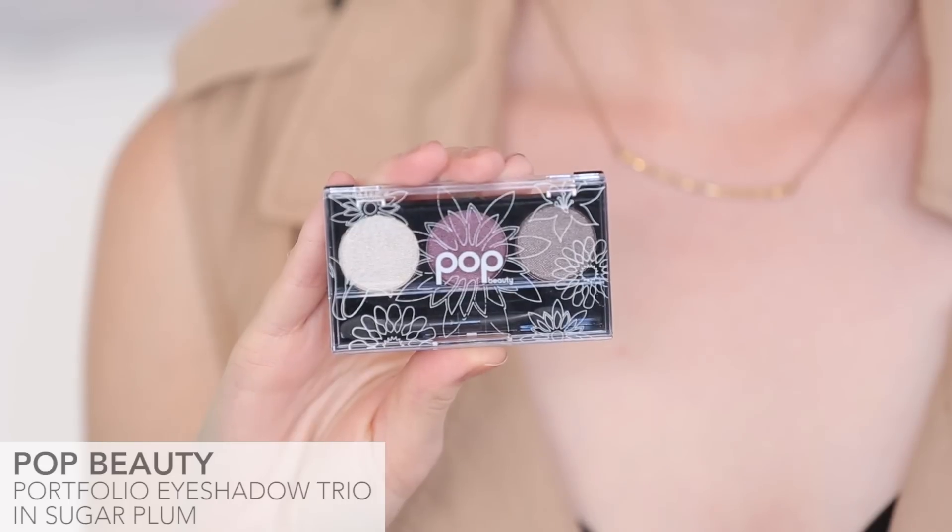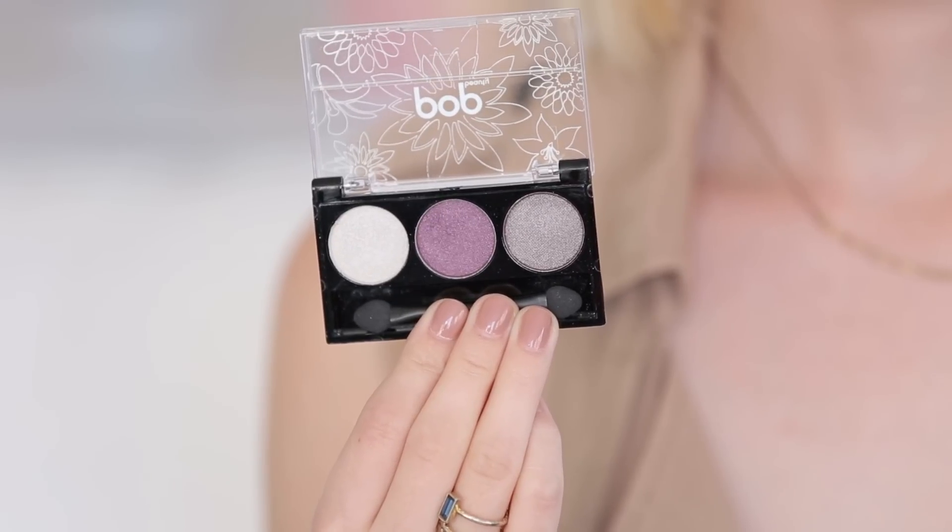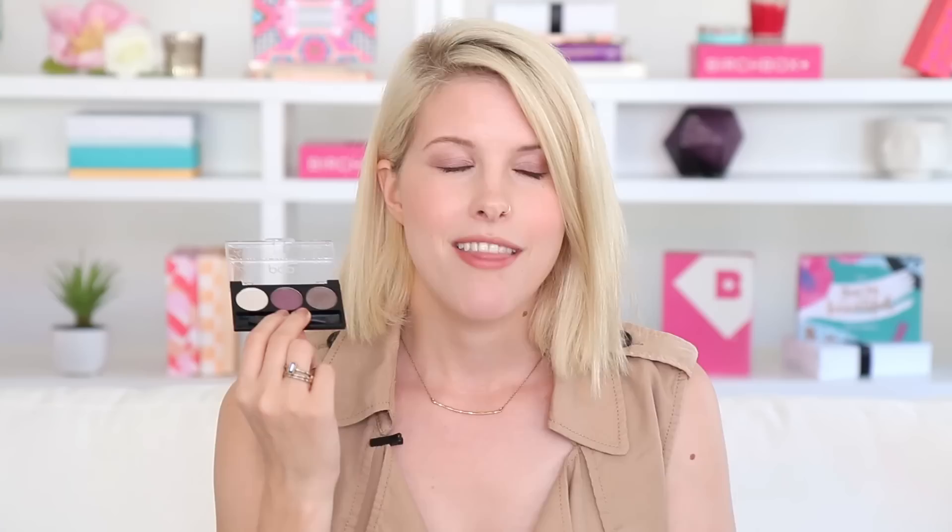Next up is the Pop Beauty Trio in Sugar Plum. These colors are gorgeous — I'm actually wearing them right now. This is a more subdued look but you can also amp up these colors and get a really nice smoky eye for the evening. This is also perfect for transitioning into fall, and I always think that a purple or plum shade is pretty universally flattering on all eye colors.